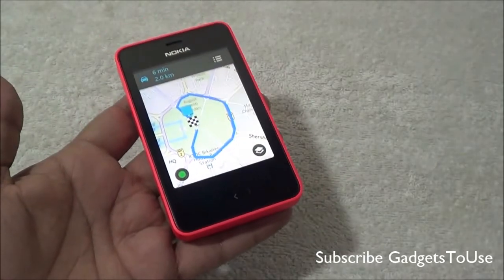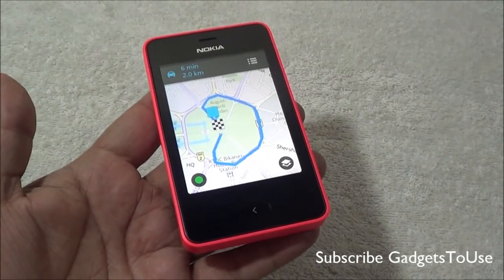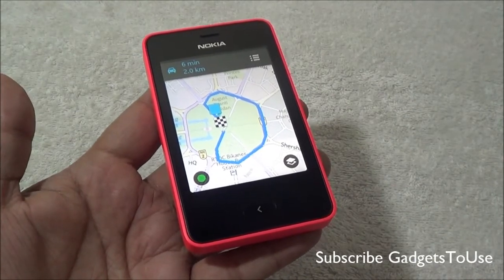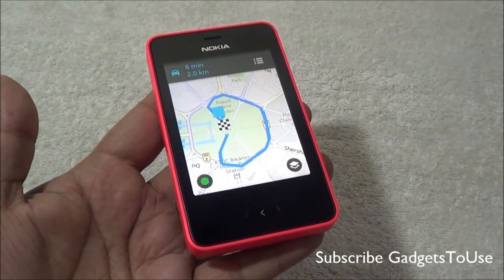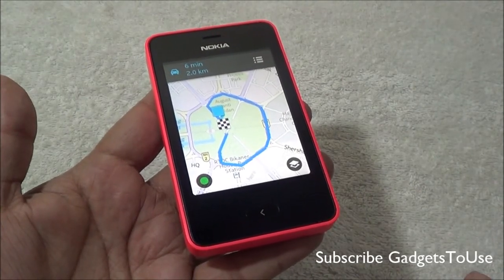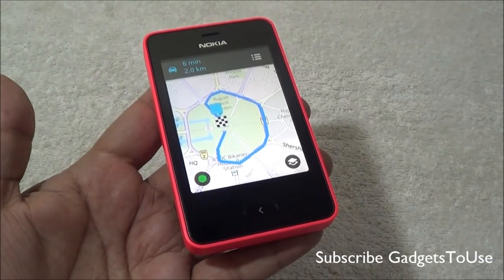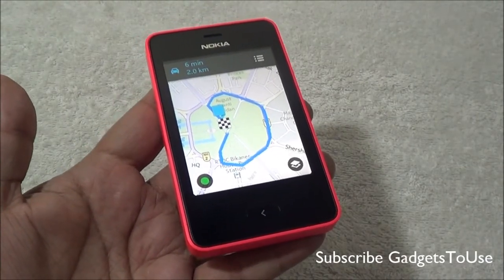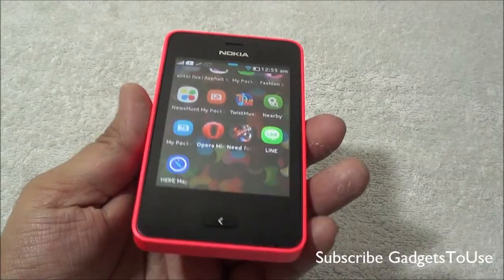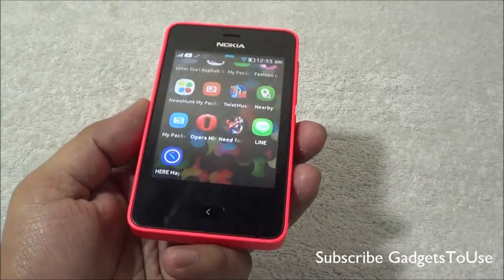So Nokia HERE Maps does work on the Nokia Asha 501 if you want to use this device for navigation. It won't be very precise in terms of the overall location, but it will work. You can use navigation on the go with 2G internet, but you need a cellular SIM card inside the device before you can use GPS navigation.